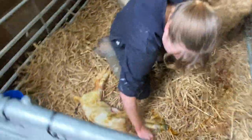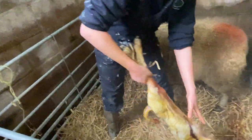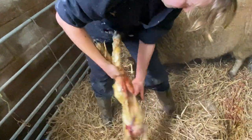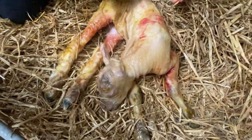Clear the mucus from its face. Swing it? Give it a swing. So that just tries to dislodge any fluid that it might have swallowed. And then we lie it down. There we are — it's already got its head up and shaking.